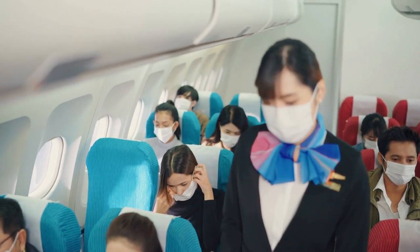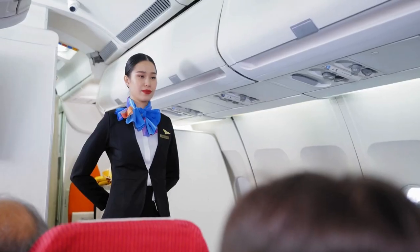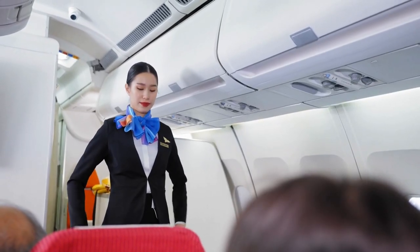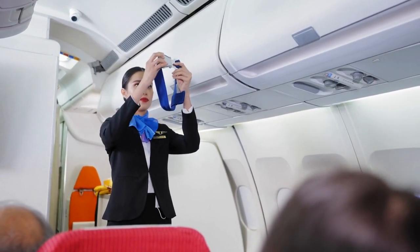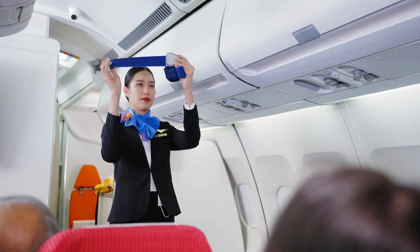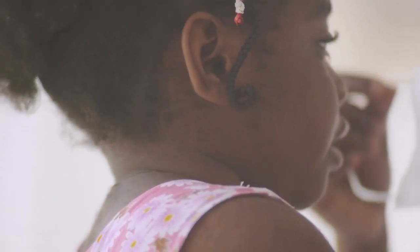In the event of a loss of cabin pressure, oxygen masks will drop from the overhead compartments. Flight attendants instruct passengers to pull the mask toward them, place it over their nose and mouth, and secure it with the elastic band. Passengers are advised to secure their masks first before assisting others, including children.